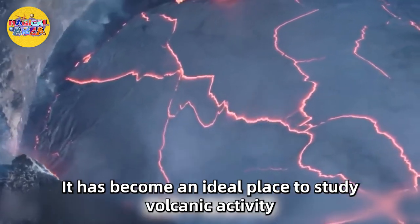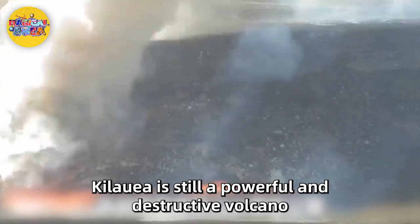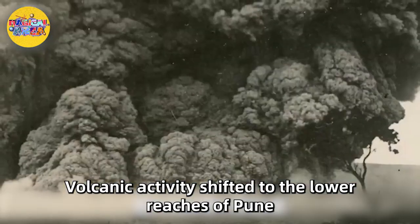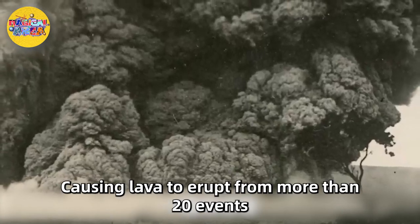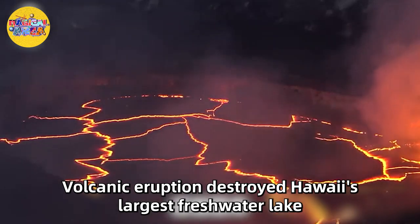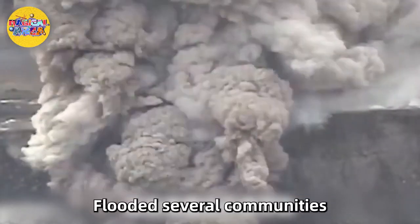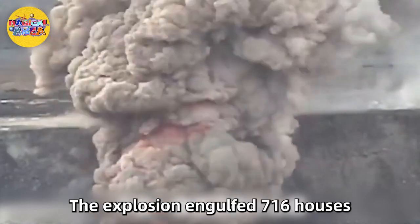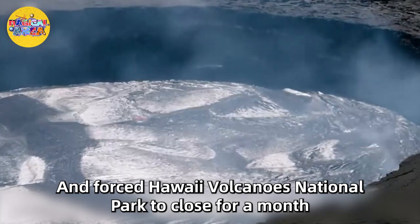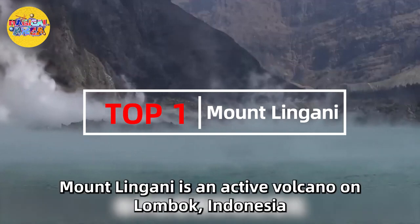Kilauea is still a powerful and destructive volcano. In May 2018, volcanic activity shifted to the lower reaches of Puna, causing lava to erupt from more than 20 fissures. The eruption destroyed Hawaii's largest freshwater lake, razed neighborhoods to the ground, flooded several communities, engulfed 716 houses, and forced Hawaii Volcanoes National Park to close for a month.